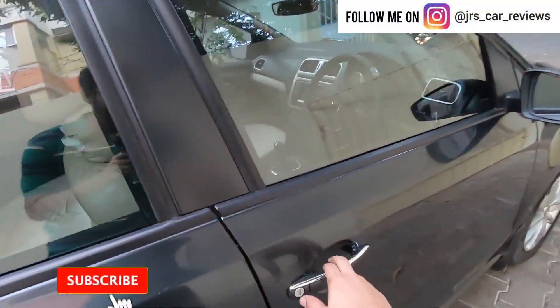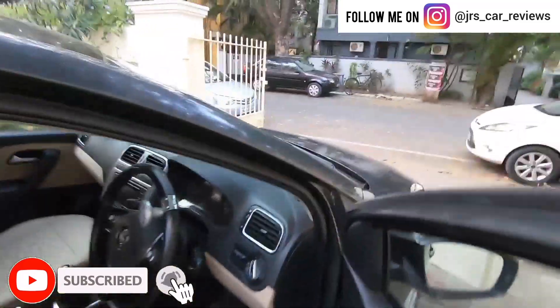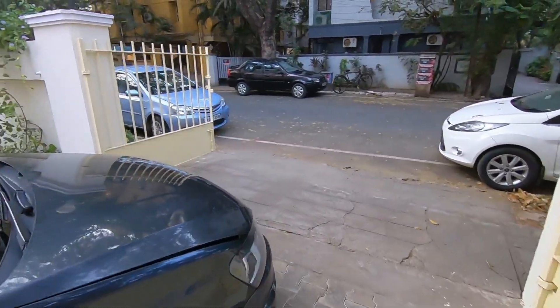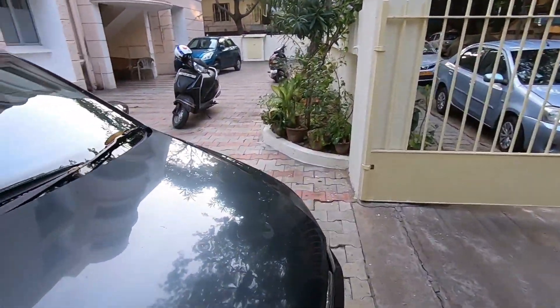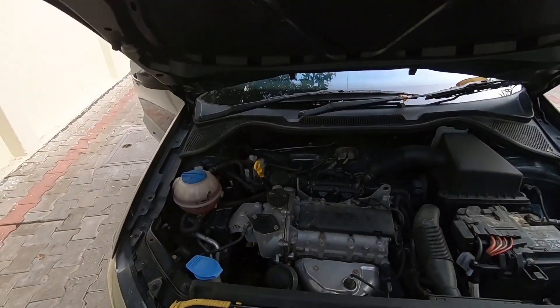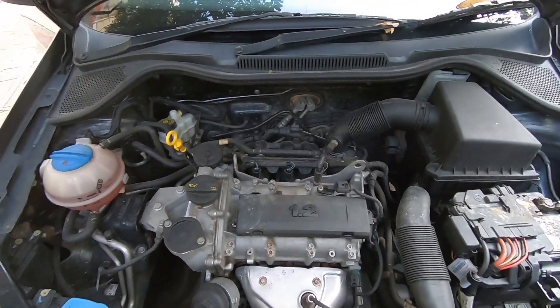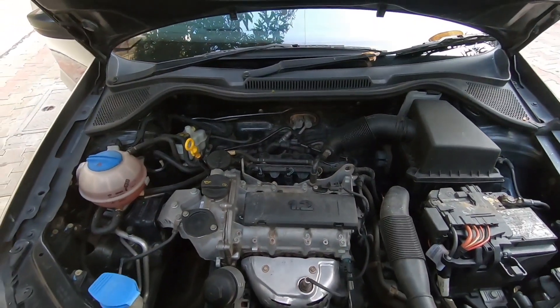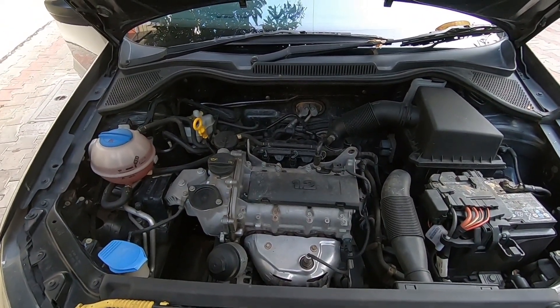Let's check out the engine bay of this vehicle. The VW Ameo was offered with two engine options: a 1.2L 3-cylinder petrol producing 74 BHP and 110 Nm of torque — this engine right here — and also a 1.5L diesel engine from the Vento producing 90 BHP and approximately 250 Nm of torque.